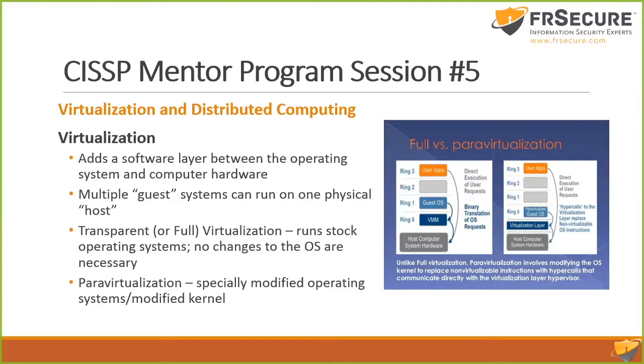There are two different types of virtualization. You've got transparent, sometimes referred to as full virtualization — where you can run Windows, Linux, out-of-the-box operating systems. It doesn't require any operating system modification at all. Para-virtualization means you need to change the operating system because it sits lower — the operating system actually has to play well with the other operating systems. What you see in 99.9% of all installations is transparent or full virtualization, like VMware ESX.